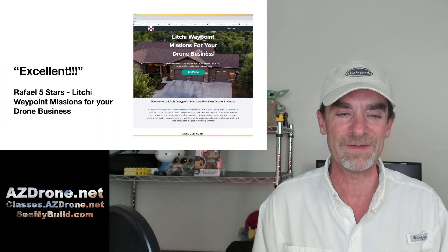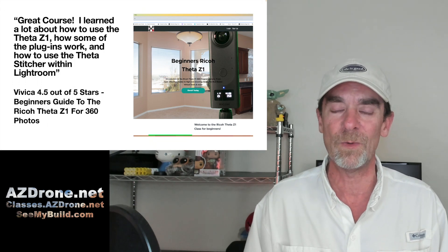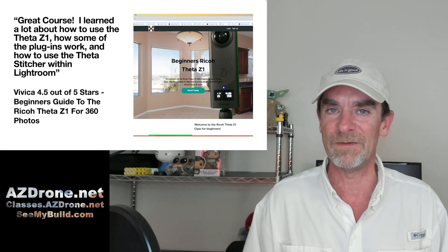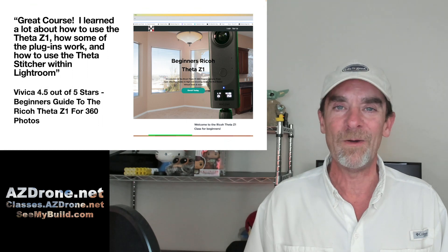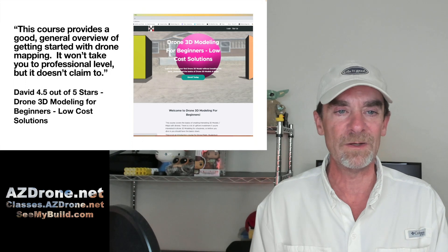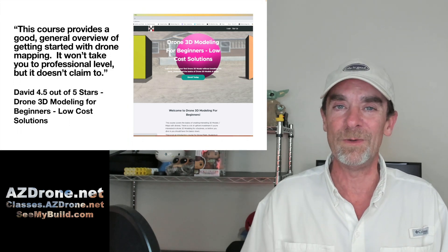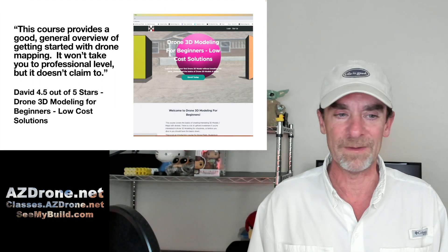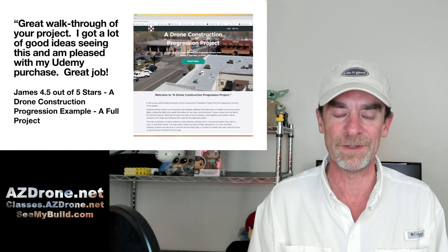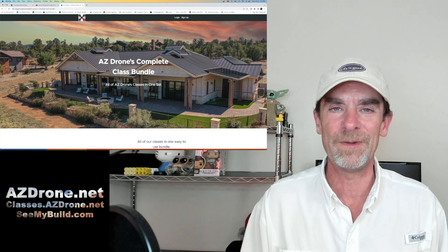Excellent five stars on our Litchi Waypoint Mission for Your Drone Business course. Next: 'Great course, I learned a lot about how to use the Theta Z1.' We include courses on standard imaging too, because clients perceive you not only as a drone operator but also as a photographer — you're operating a flying camera, and clients often want more than just drone services. That course received 4.5 out of 5 stars. Another review: 'This course provides a good general overview of getting started with drone mapping. It won't take you to the professional level, but it doesn't claim to.' 4.5 out of 5 stars. Finally: 'A great walkthrough of your project. I got a lot of good ideas and I'm pleased with my Udemy purchase.' 4.5 out of 5 stars.